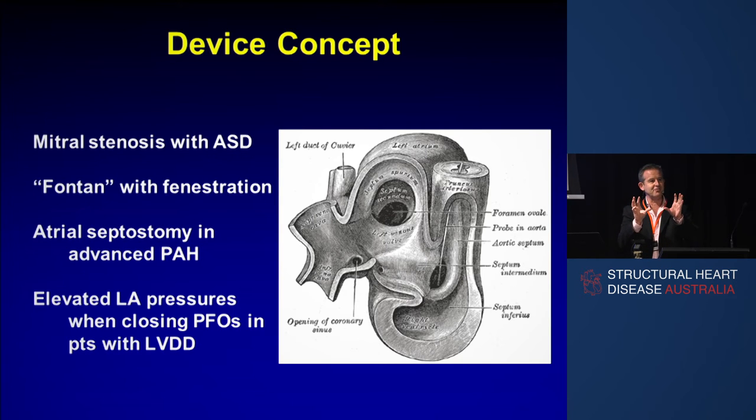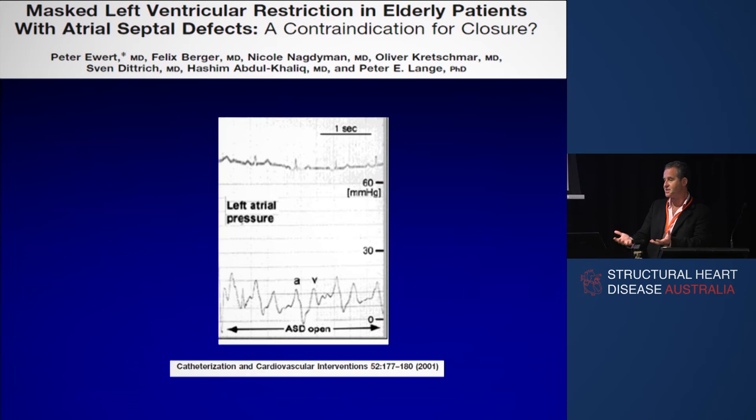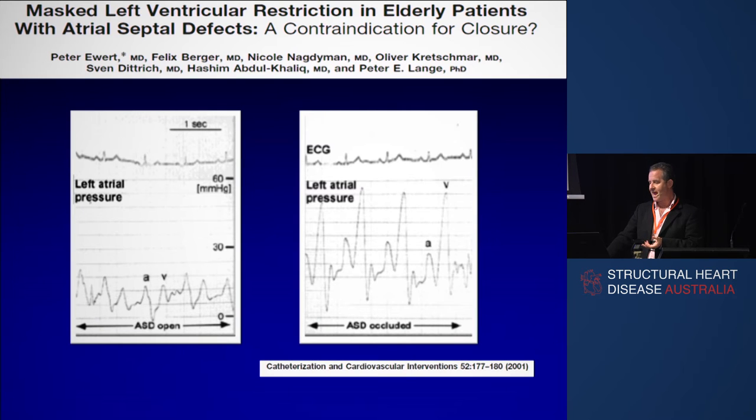We're sometimes asked to close atrial septal defects in people who have HFpEF and stiff LVs, and that's a bad thing to do. This observation was first made by Peter Hewitt and Peter Lange. They found a patient with an atrial pressure of about 10 or 12 who they were asked to close an ASD in — who had a stiff left ventricle from hypertension. When they closed the ASD, the left atrial pressure went up from 12 to 25 and the person got breathless. So it stands to reason that you can do exactly the opposite: make a controlled atrial septal defect and lower the left atrial pressure. The price is a little bit of right heart volume overload, but it's much better to have 20% extra flow through your right heart if you've got 50% less extra pressure in your left atrium.